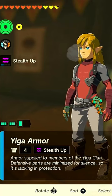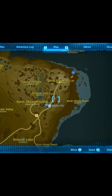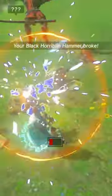The Yiga Armor in Tears of the Kingdom. Heading to the Northeastern Quadrant of Hyrule, you're going to want to go to the shrine and head up the road. There's going to be some bad dudes in there that want you to fight, so go ahead and take them out.